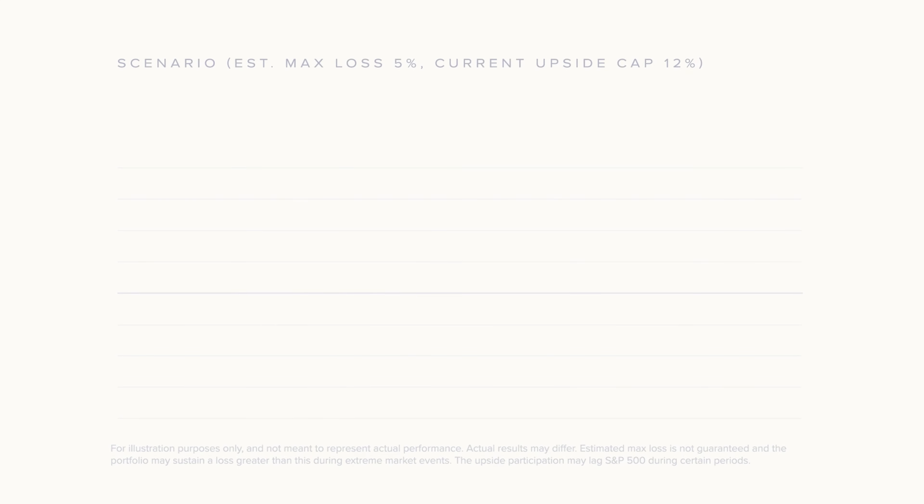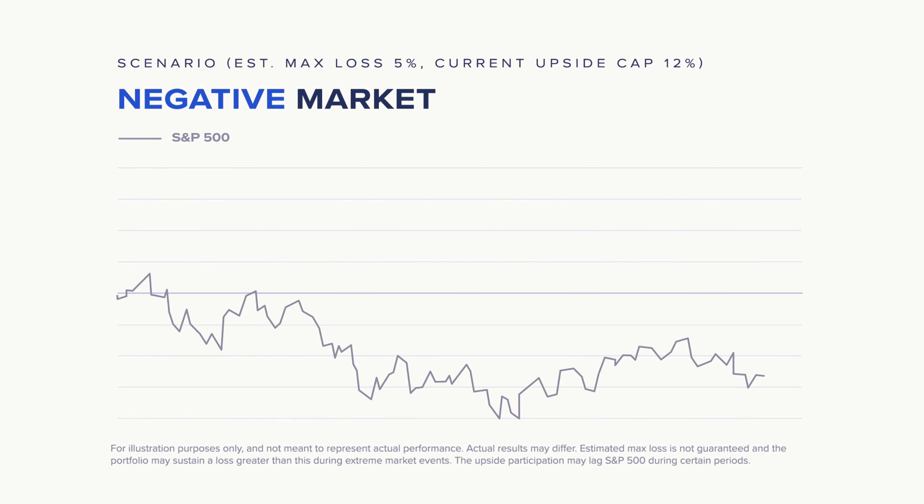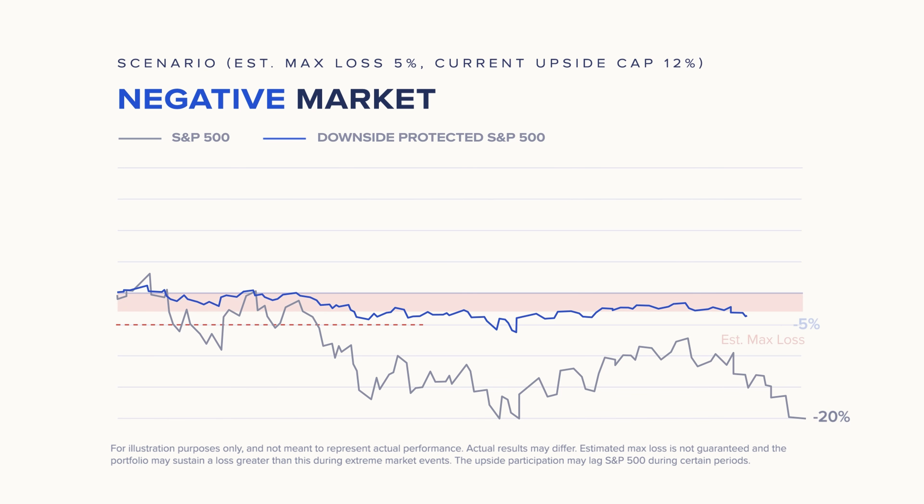Take for example, a downside protected portfolio with an estimated max loss of 5% and a current upside cap of 12%. Let's explore how this portfolio will perform in three hypothetical scenarios. Firstly, in a negative market, if the market drops significantly — for instance, S&P 500 drops by 20% — this portfolio will typically incur a loss of around 5%, protecting your investment from further declines.